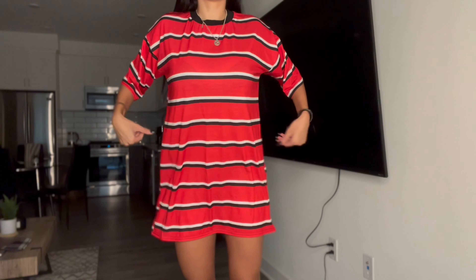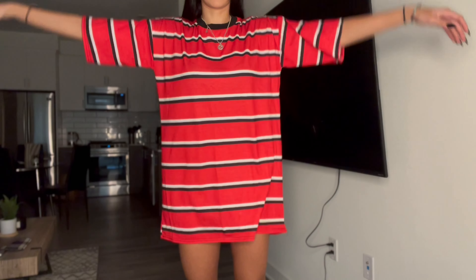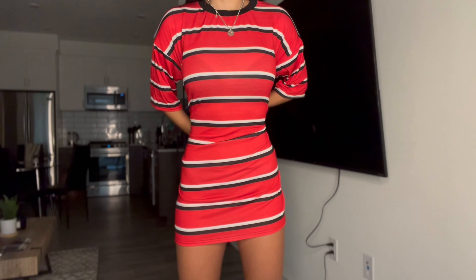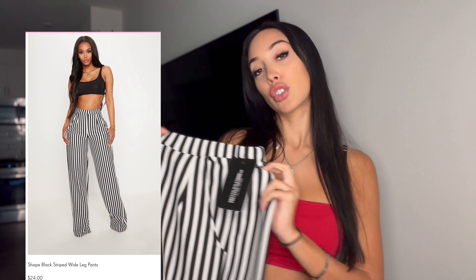Now we have the red stripes oversized boyfriend tee. I got a small, and I'd say it's just a little too big — it's a little awkward fitting. From the bottom it just looks way too oversized. Maybe it's because I'm small, but there's just no shape to it at all. It needs to be at least somewhat cute, you know.